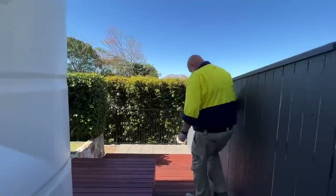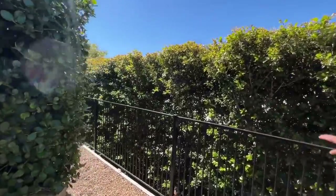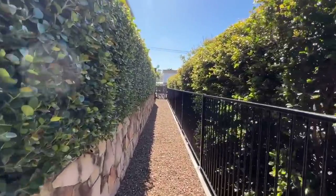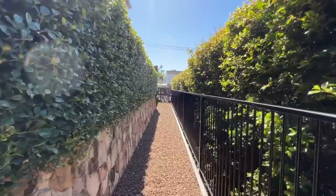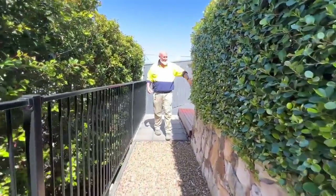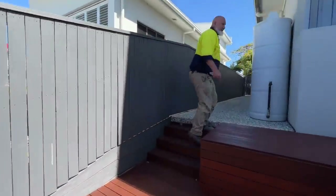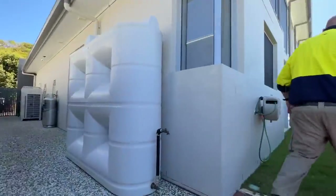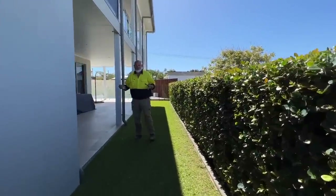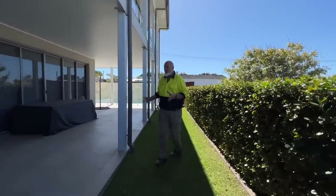Down the back here you've also got secret access to the street — there's a laneway and it's all fully fenced. Look at these hedges, aren't they fabulous. Now sneaking around to our pool area. This home has dual living, so upstairs there are beautiful veranda entertainment areas, and look at your outdoor entertaining spaces down by the pool area.